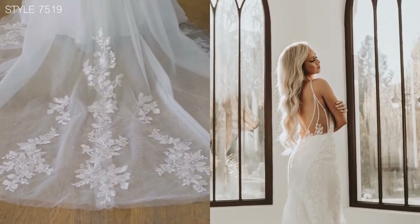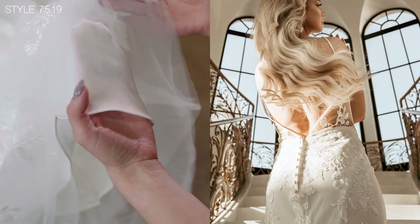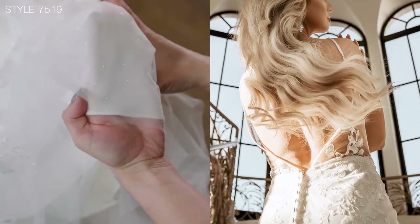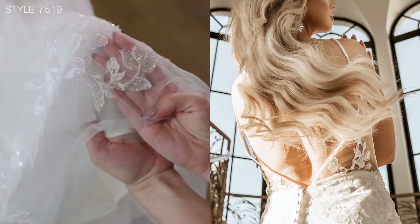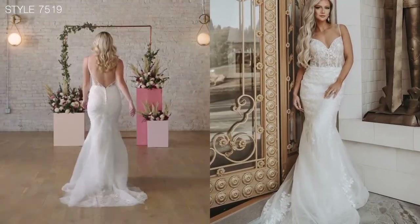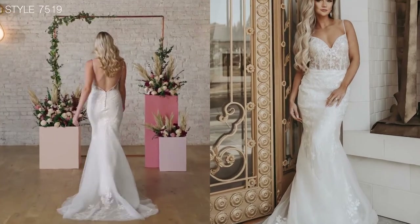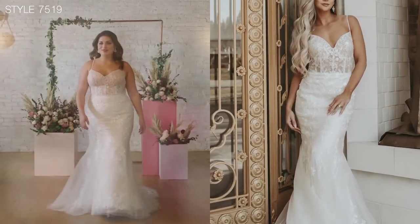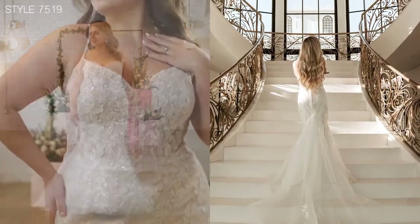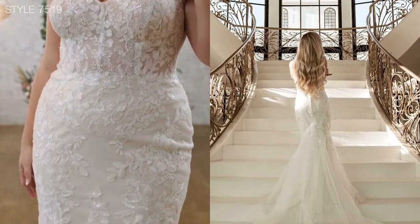The fit and flare design with the sequined floral lace extends onto the soft tulle skirt. The unlined soft tulle train with the optional glitter tulle provides the extra touch of sparkle. Either with the traditional ivory or the more modern almond underlay, this dress is sure to stun.